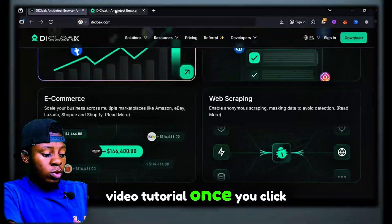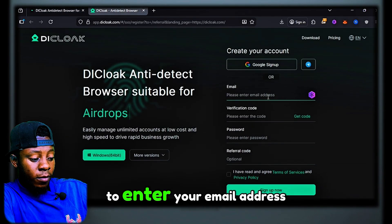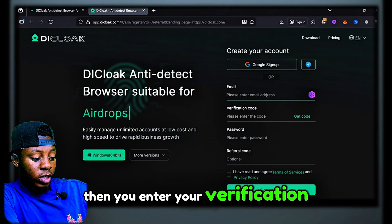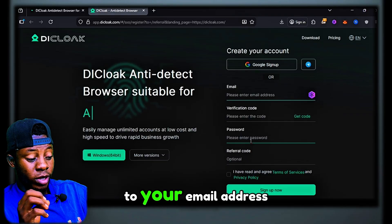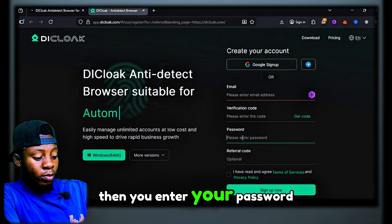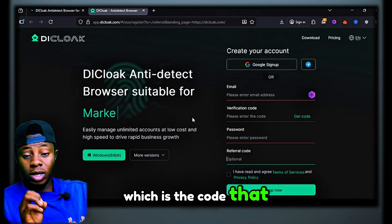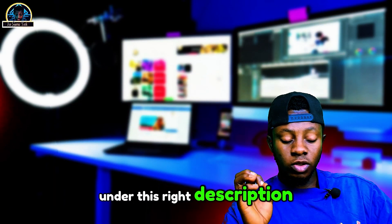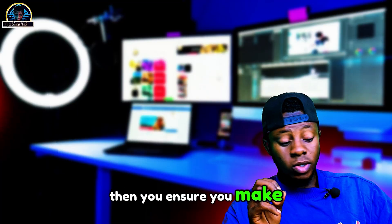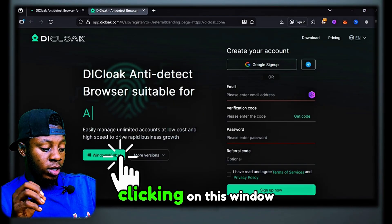Once you click on the link, it's going to redirect you to a page where you enter your email address, then enter your verification code which will be sent to your email address, then enter your password. You also enter the referral code — I'm going to be dropping the coupon code in the description. Make sure you use it. After successfully creating an account, download the file by clicking on this button.